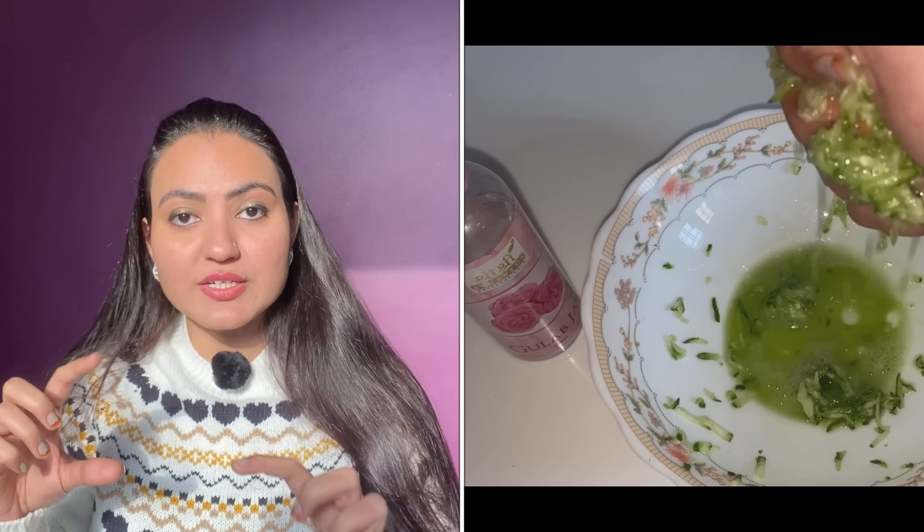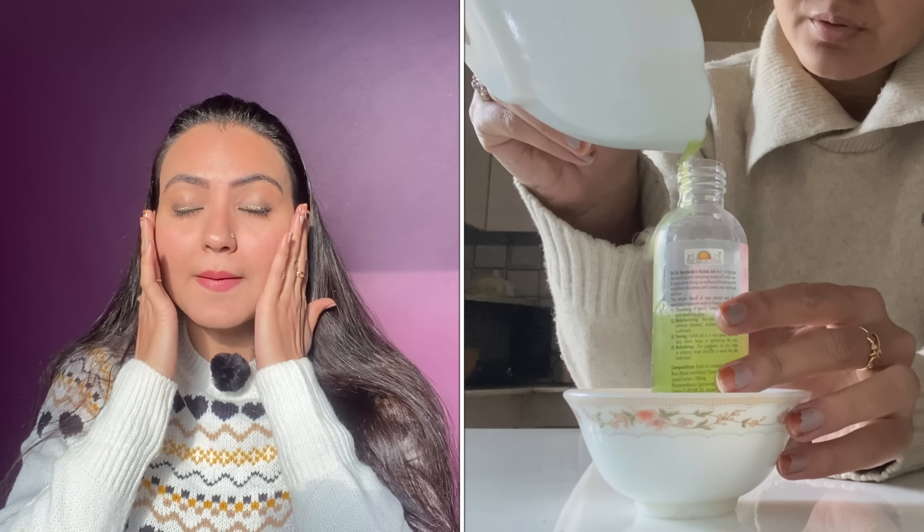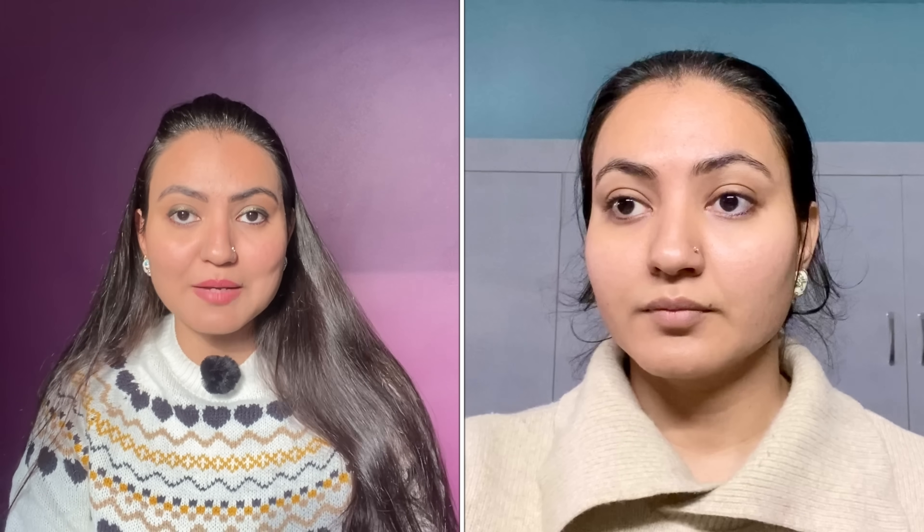Step number five: for the toner, we are using cucumber juice and rose water. Mix them in equal quantity in a spray bottle, store it, and spray it all over your face. The kind of amazing toned-up effect your skin will get — you are going to fall in love with it.